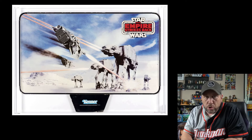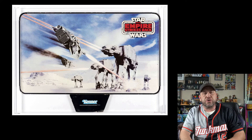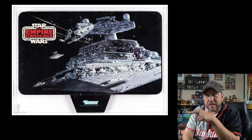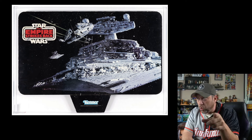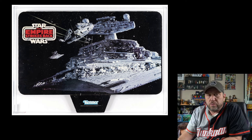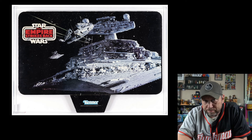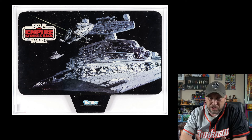Let's look at another store display sign. This one's Empire Strikes Back — it's got the Hoth battle on it, and look what's on the other side. That is cool. Current bid on this: $1,650 for a piece of cardboard. Crazy, right?